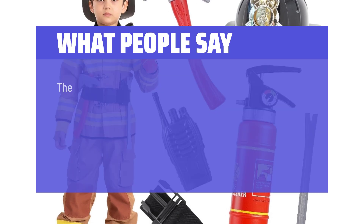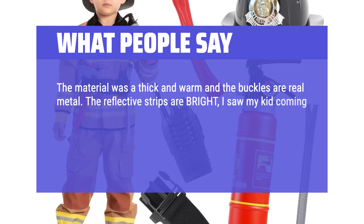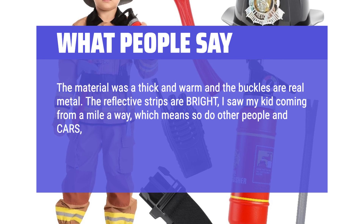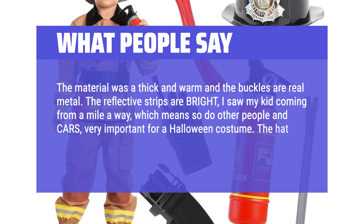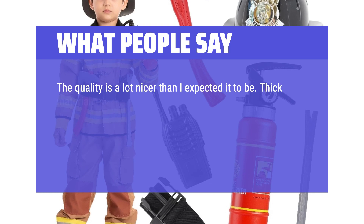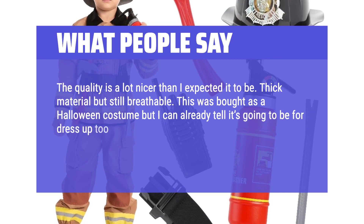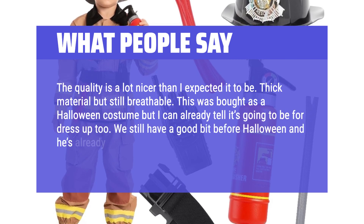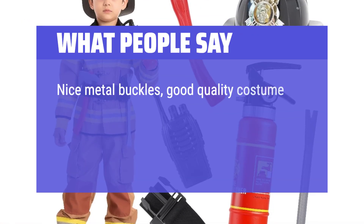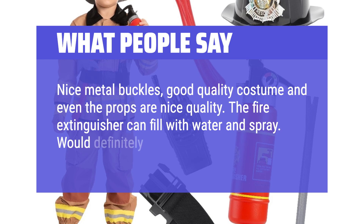What people say: The material was thick and warm and the buckles are real metal. The reflective strips are bright — I saw my kid coming from a mile away, which is very important for a Halloween costume. The hat is adjustable to fit snugly or loose. The quality is a lot nicer than expected — thick material but still breathable. Nice metal buckles, good quality costume, and even the props are nice. The fire extinguisher can fill with water and spray. Would definitely recommend.